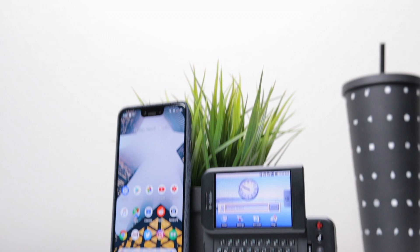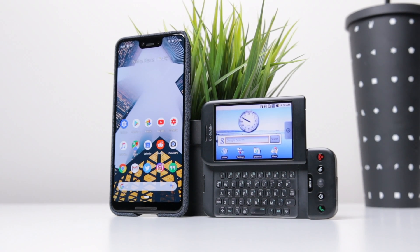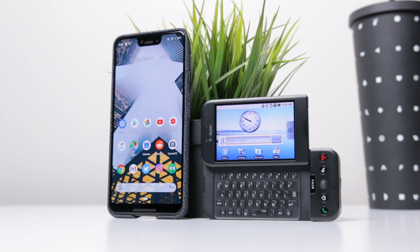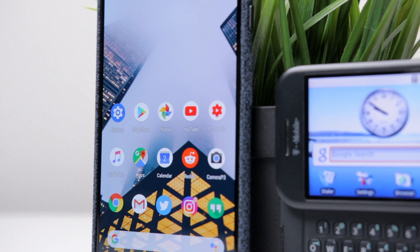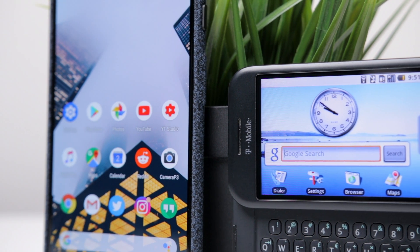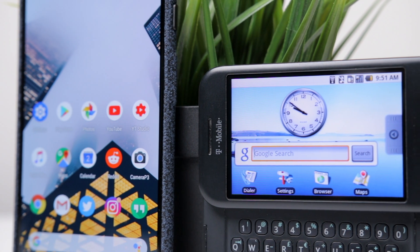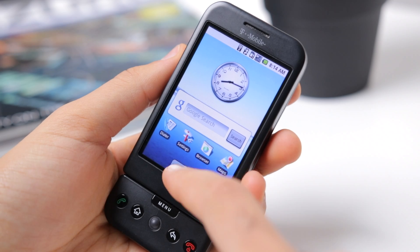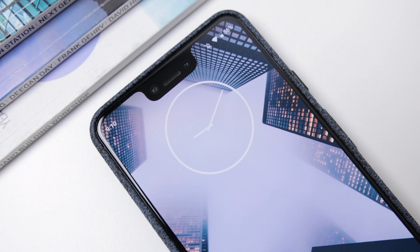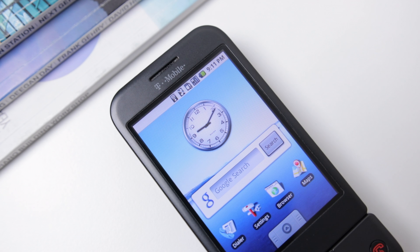The HTC Dream is actually running Android 1.0, the very first version of Android, before any sort of desert codenames or anything. And the Google Pixel 3 XL is running Android Pie 9.0, the latest version of Android, and these two versions could not be any more different. There are so many changes they almost look like two different operating systems altogether, but there are some basic things which are kind of similar, like the idea of an Android app drawer as well as the analog clock widget.